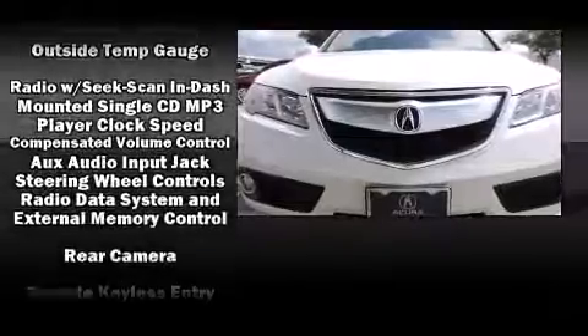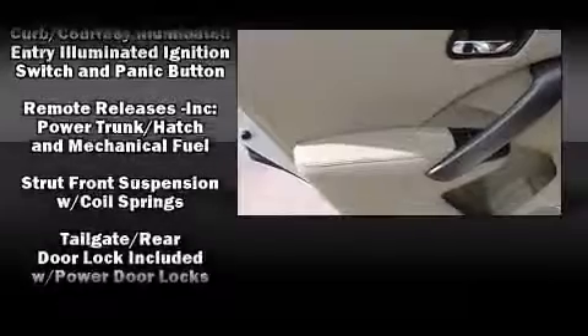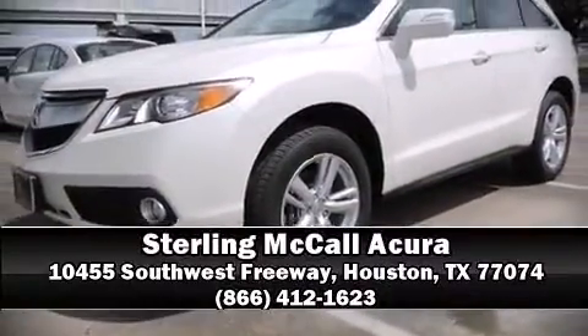The power moonroof opens up the cabin to the natural environment. Brake assist technology provides extra pressure when applying the brakes. Our sales reps are extremely helpful and knowledgeable — come on in and take a test drive.